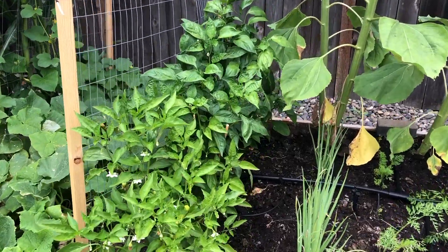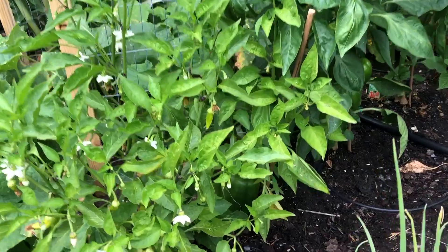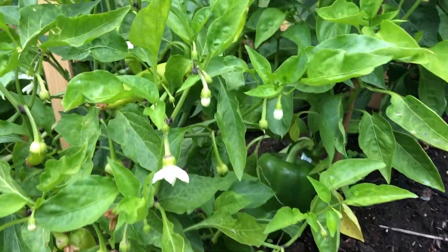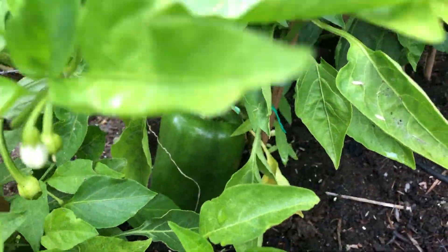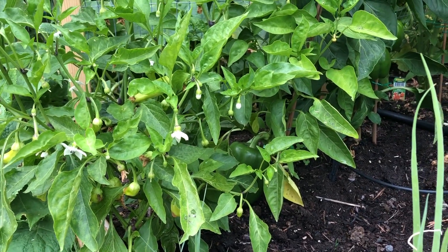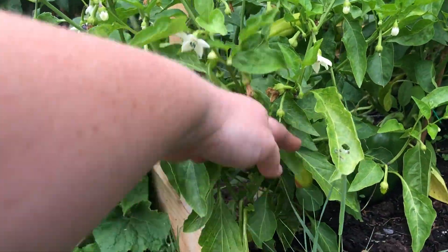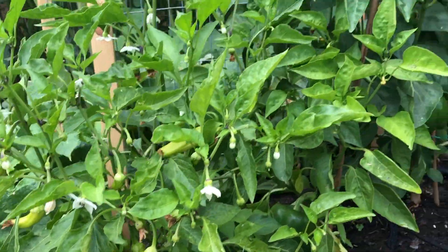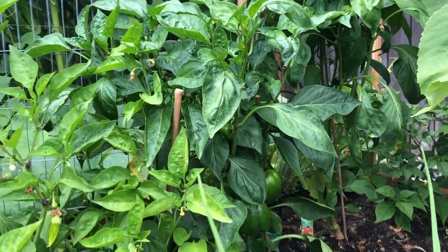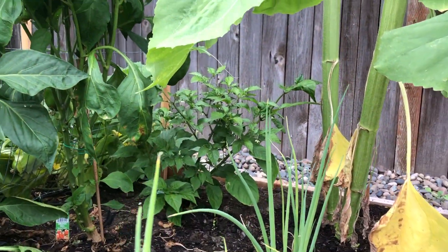Next is my row of peppers, which are doing fantastic. As you can see we have a giant pepper in there — it's huge. That is supposed to be a red pepper so I'm just letting it continue to grow until it turns red. We have banana peppers here — there's a bunch of them that need to be picked. Then back behind there are some yellow peppers, orange peppers that are growing, and then all the way in the back are ghost peppers.